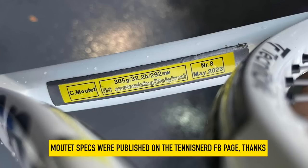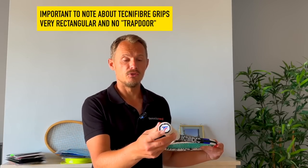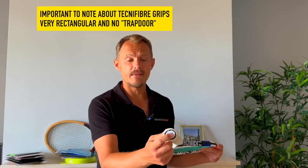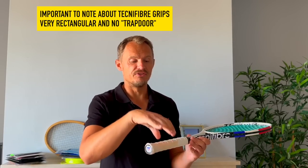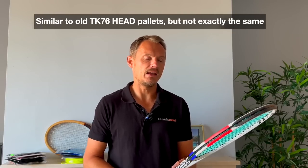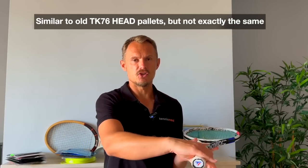Technifibre is gaining some market share, and on the women's side they have Iga Swiatek using her own signature model. One thing to note is that Technifibre rackets don't have a trapdoor, so if you like customizing rackets by adding weight in the handle, it's not that easy. The grip shape is very rectangular — an old-school TK76 palette shape — not everyone's cup of tea, and it's something I've struggled with a little bit myself.